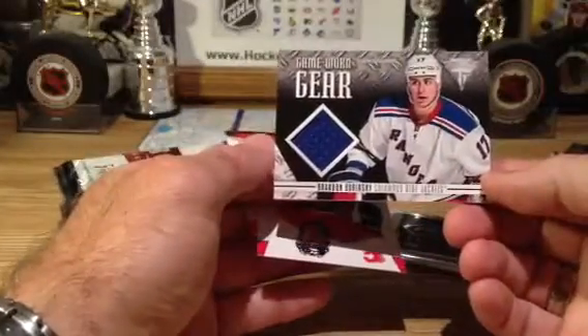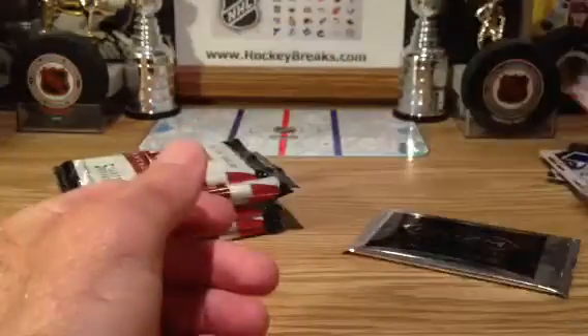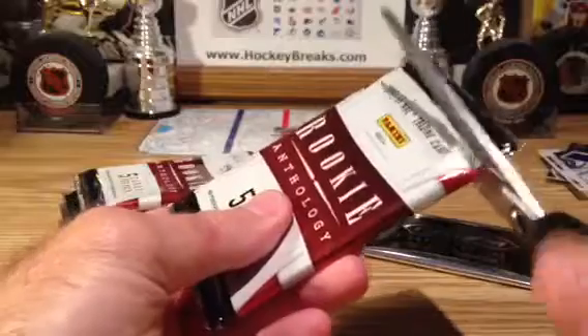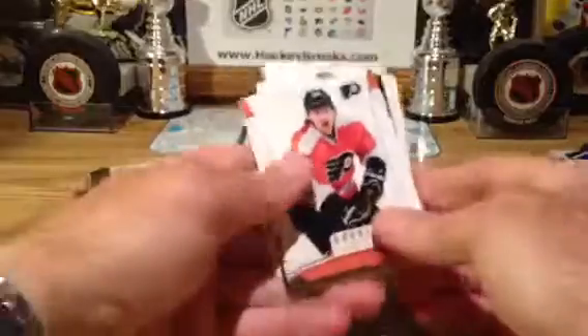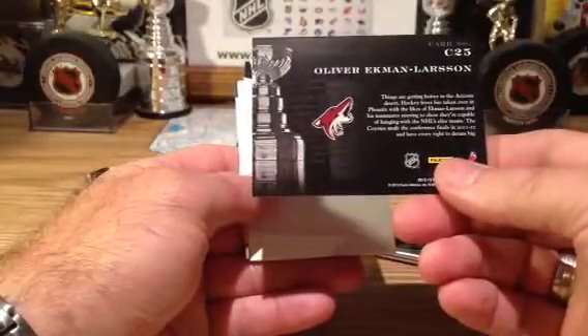Brandon Dubinsky going out to the Columbus Blue Jackets — part of that trade. Columbus. And going out to the Phoenix Coyotes, Cup Contenders to 999, Ekman-Larson.